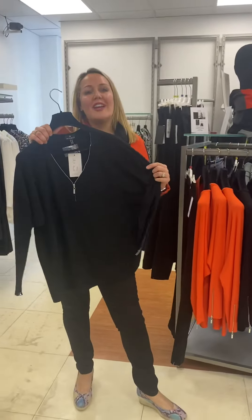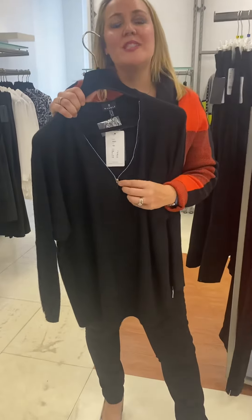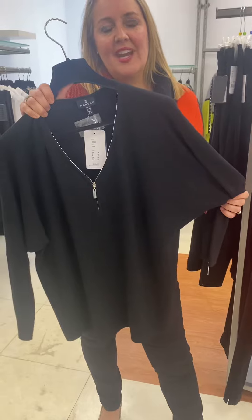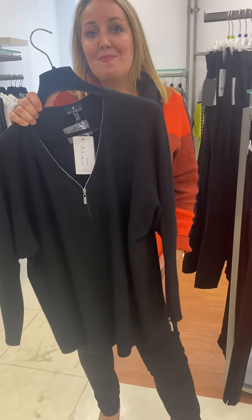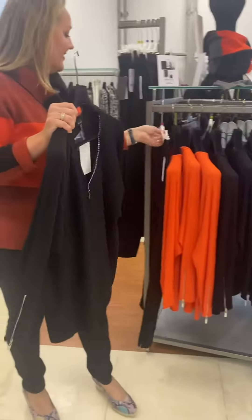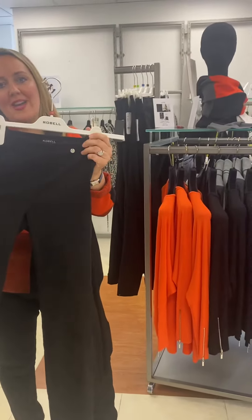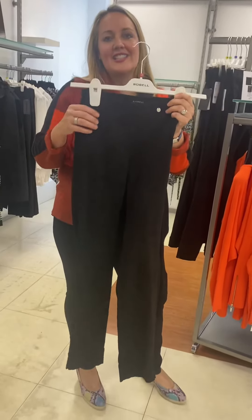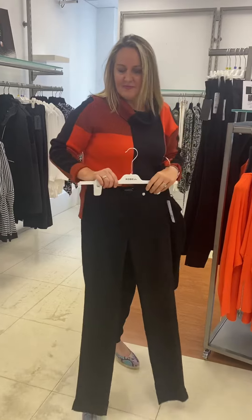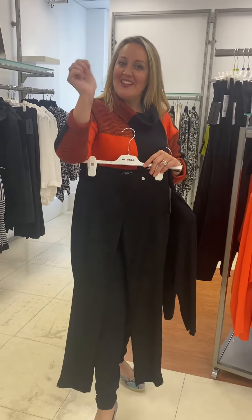Next we have the great little black number — a lovely deep v-neck zip detail, very flattering shape. Again, with your black MAC jeans, or I love the black moleskin Rebel, high in the rise, stretch fabric, £75. Also ladies, you can turn back the sleeve as well, which is very clever.